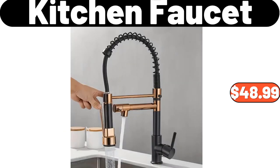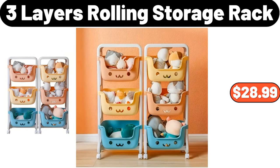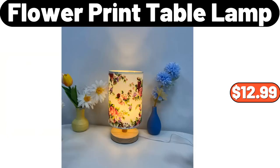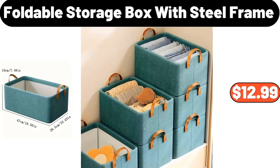Stainless Steel Insulated Cup with Filter, $8.99. Kitchen Faucet, $48.99. 7 PCS Ceramic Tableware Set, $19.95. Touchless Kitchen Faucet with Pull-Down Sprayer, $46.99. 3 Layers Rolling Storage Rack, $28.99. Milk Frothing Pitcher, $12.99. Flower Print Table Lamp, $12.99. Kitchen Wall Mounted Rack, $12.99.